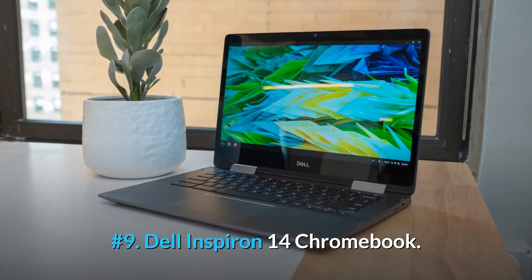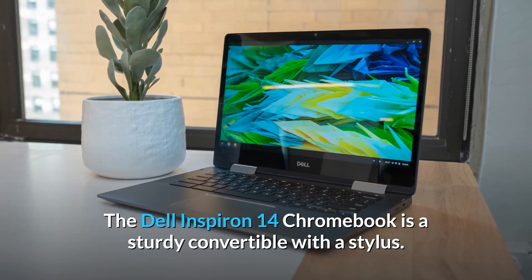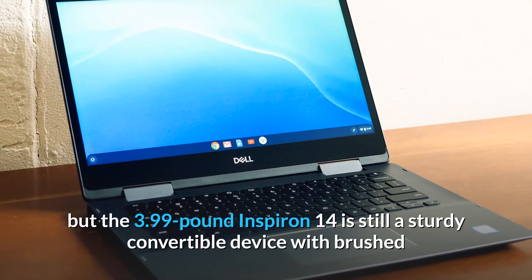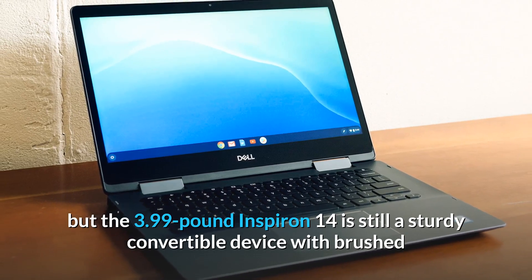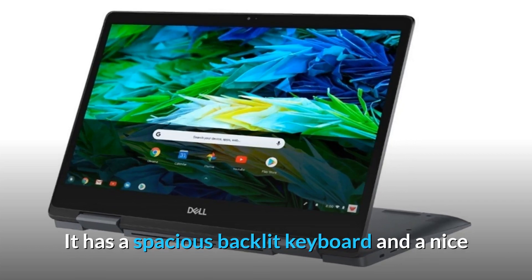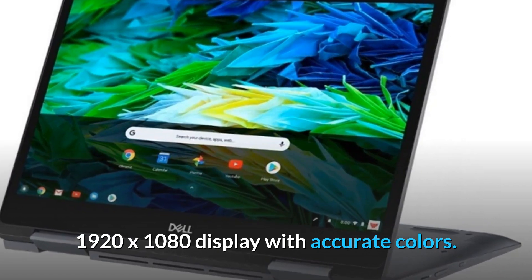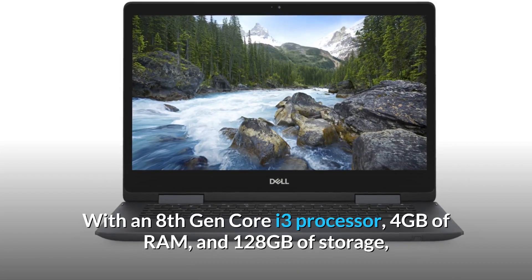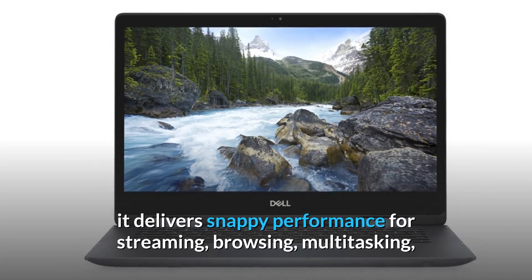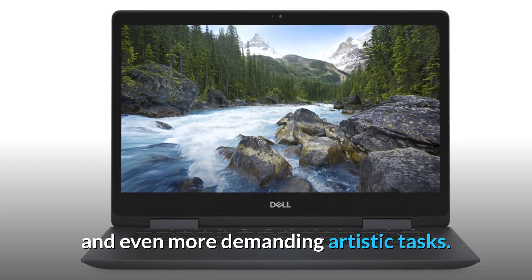Number 9: Dell Inspiron 14 Chromebook. The Dell Inspiron 14 Chromebook is a sturdy convertible with a stylus. It's a bit heavy as Chromebooks go, but the 3.99-pound Inspiron 14 is a sturdy convertible device with a brushed aluminum chassis that gives it a premium look. It has a spacious backlit keyboard and a nice 1920x1080 display with accurate colors. With an 8th Gen Core i3 processor, 4GB of RAM, and 128GB of storage, it delivers snappy performance for streaming, browsing, multitasking, and even more demanding artistic tasks.